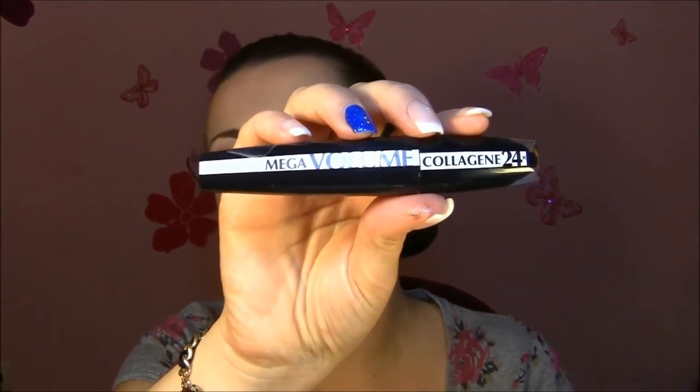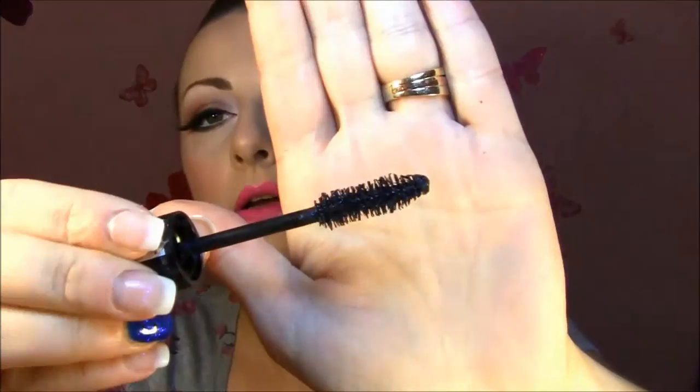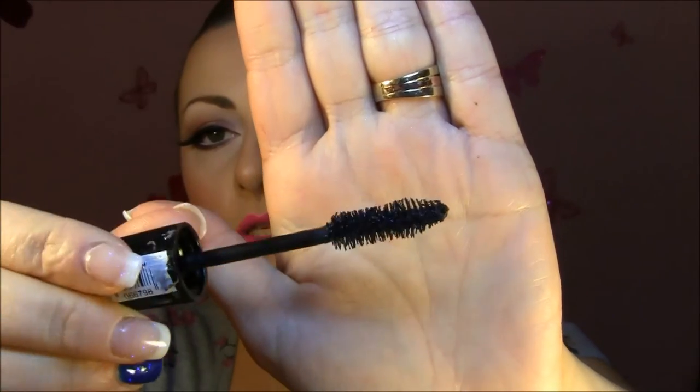I also got the L'Oreal Mega Volume Collagen 24 Hours mascara. It has a very, very huge brush but the application is very easy and gives very beautiful, full eyelashes. That was that.